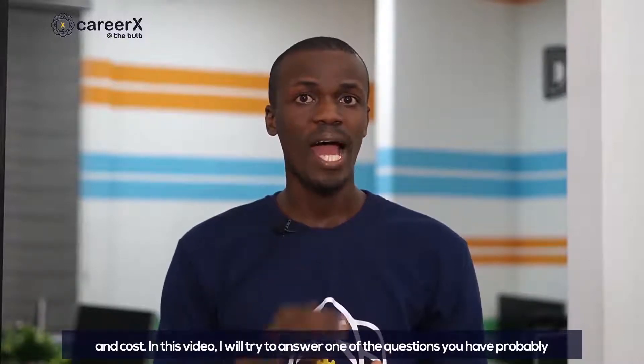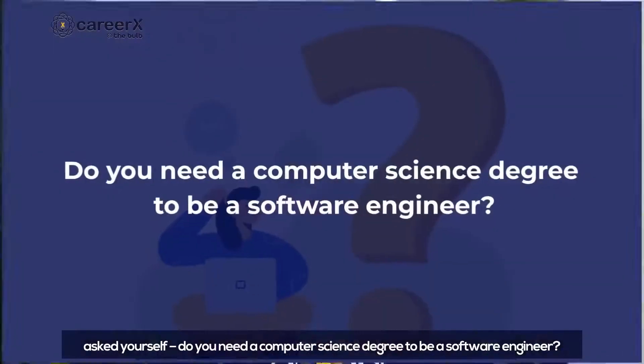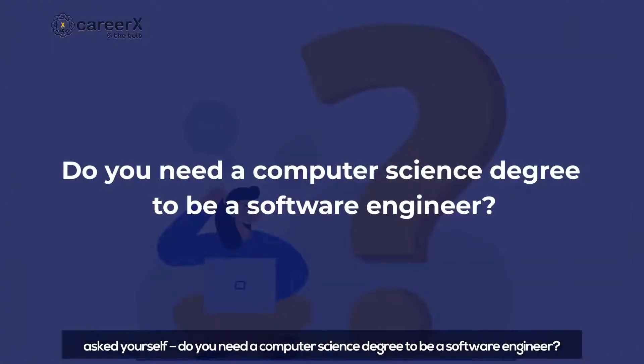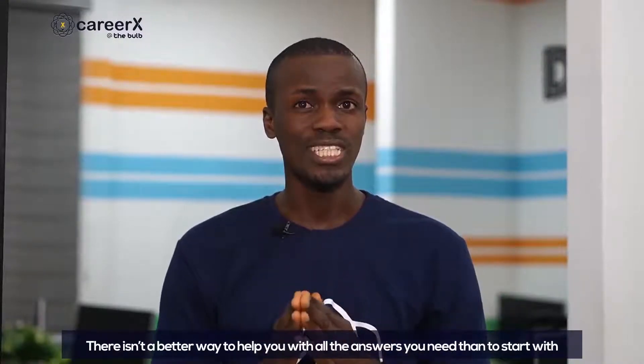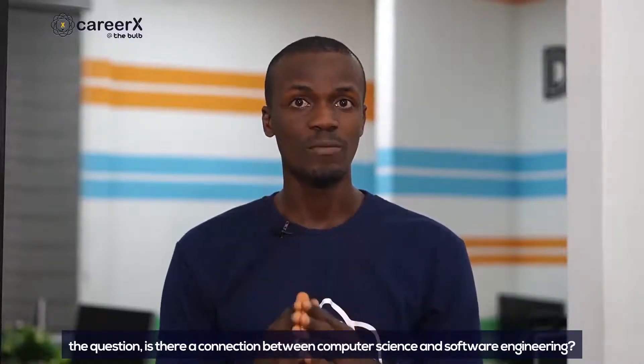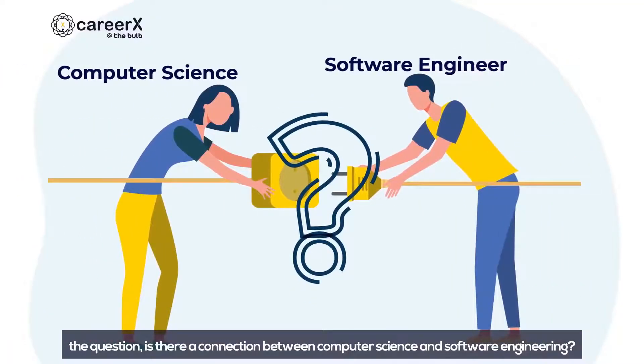In this video, I will try to answer one of the questions you have probably asked yourself: Do you need a computer science degree to be a software engineer? There isn't a better way to help with all the answers you need than to start with the question: Is there a connection between computer science and software engineering?